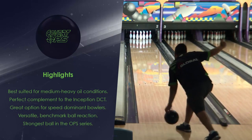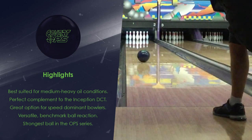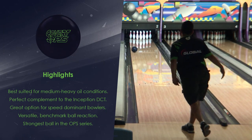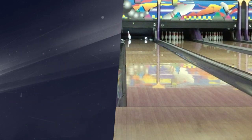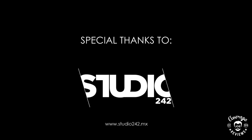Highlights. Special thanks to 900 Global, Bowlify, McCorvey's Bowling World, Western Avenue Strike and Spare, and Studio 242.